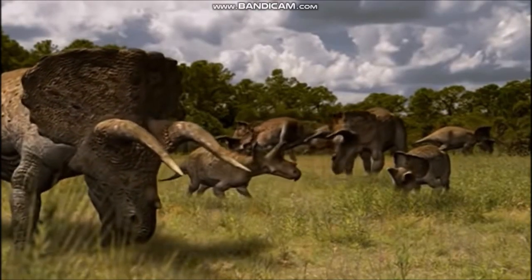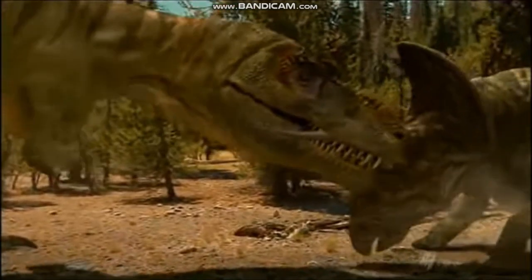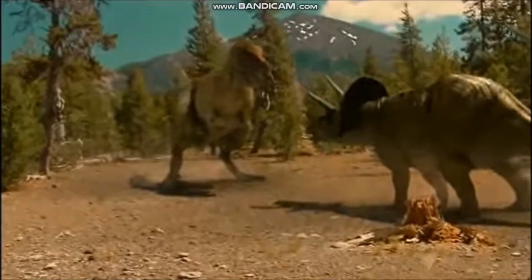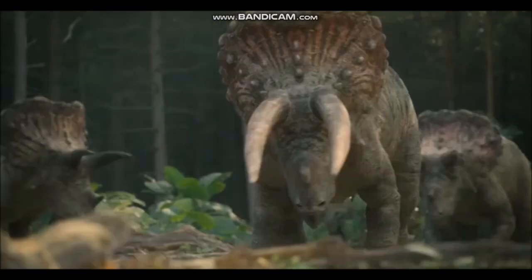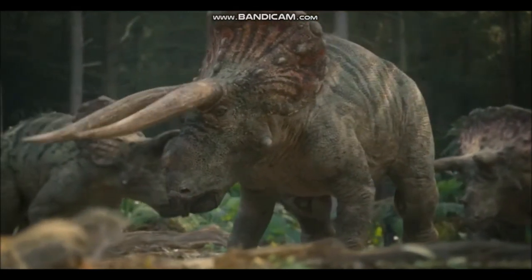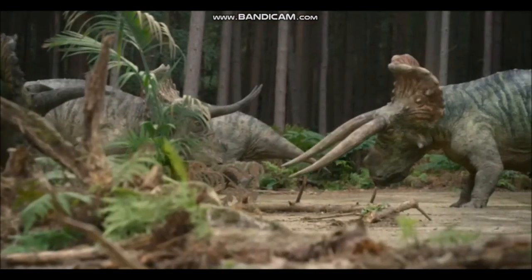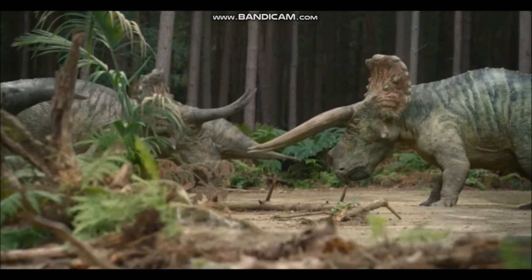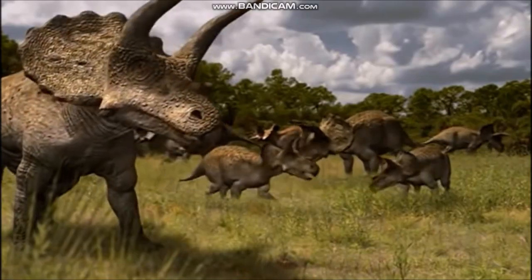Long ago, it was proposed that the frill protected the neck of Triceratops against the attacks of big meat-eating dinosaurs such as Tyrannosaurus rex. This might have been true some of the time, but a number of frills have been found with Tyrannosaurus bite marks puncturing them. Another idea is that the frill might have been used for display during contests for mates, territory, or social position within the group. It is likely that, as with other ceratopsians, the frill allowed members of the same species to recognize each other. Another intriguing idea is that the frill was used to regulate body temperature.